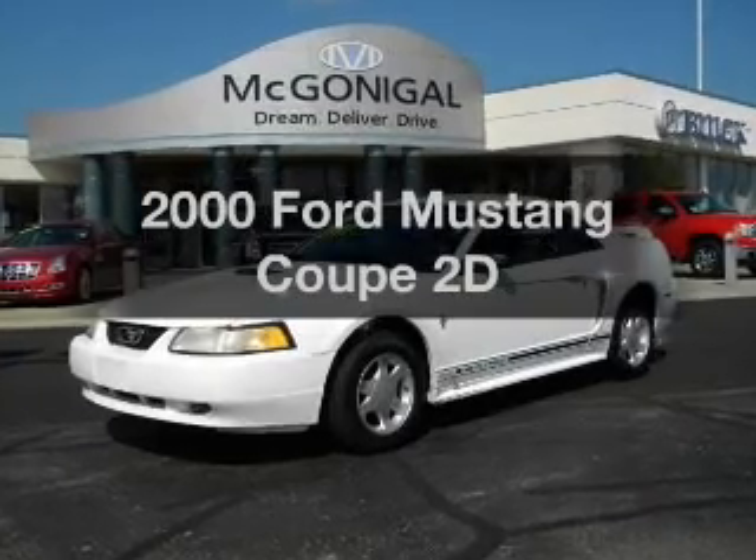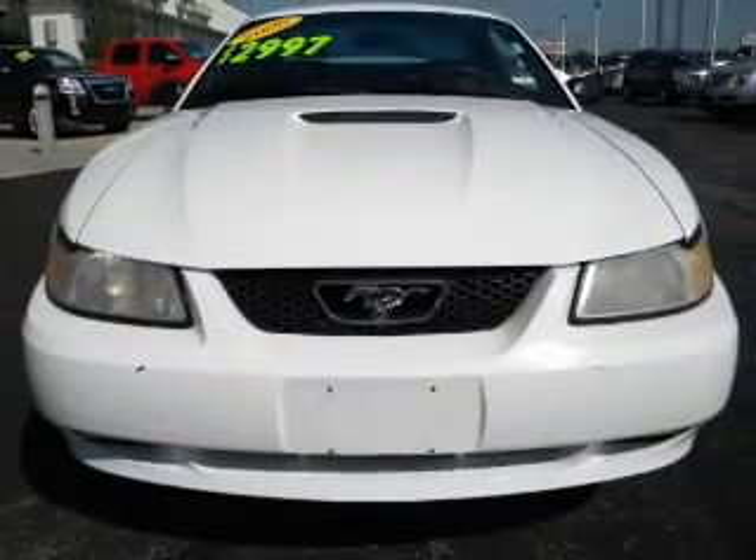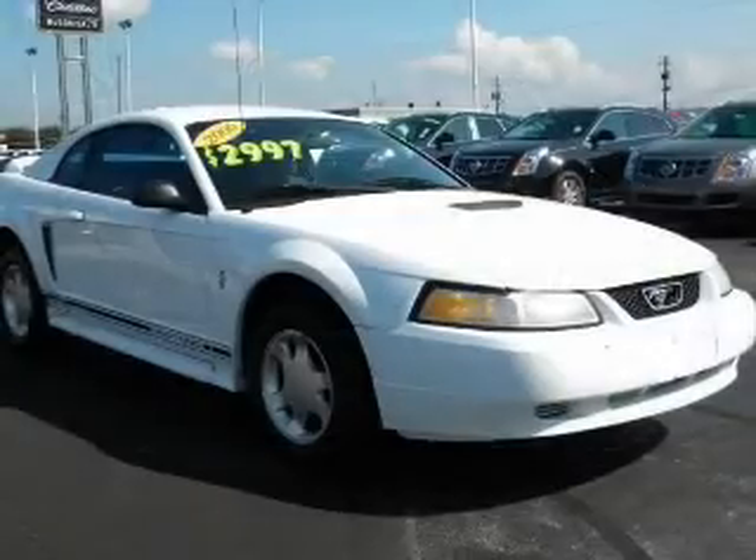If you're looking for an automobile with great attributes, look no further. With a reliable engine that responds smoothly to its automatic transmission, premium wheels give a more luxurious look.